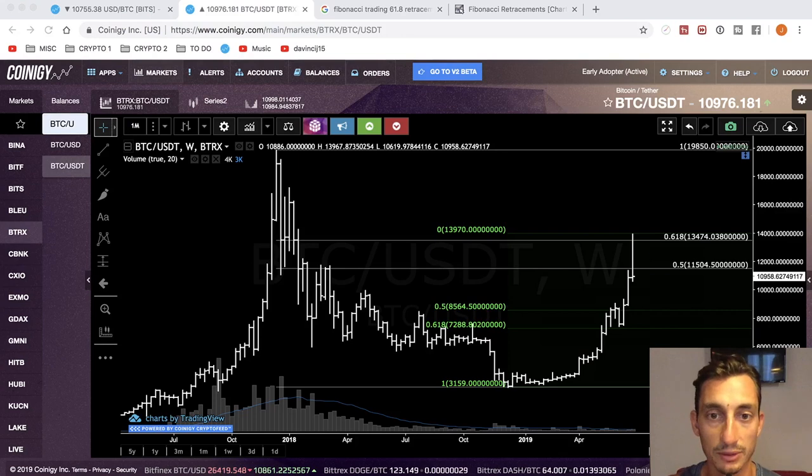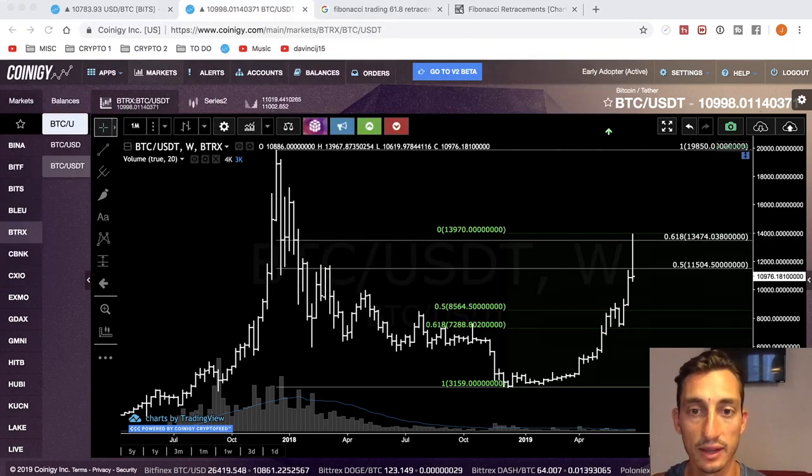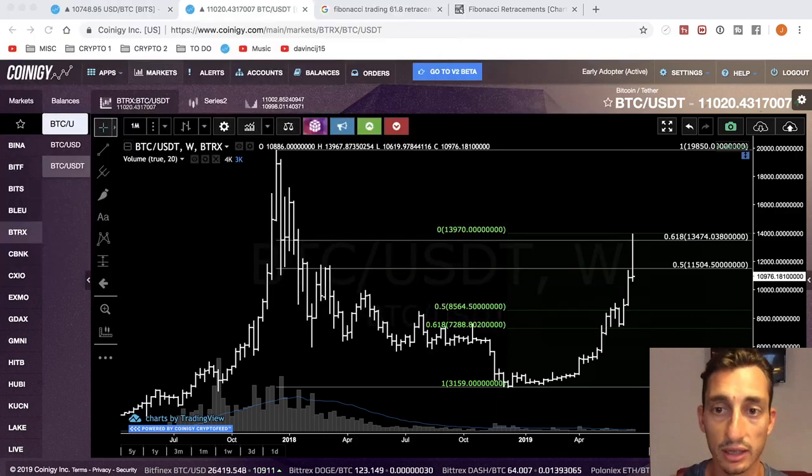We're going to look at the Bitcoin chart without too much crap on it — too many lines, too many indicators — just a nice raw Bitcoin chart. The bottom is the volume. All I've got is a price range tool pulling from the high, the previous all-time high, to the current major low. I've just got the Fibonacci numbers there. You can see the 0.5, that's the 50%, which is 11,500. So that's the 50% of the major range down.